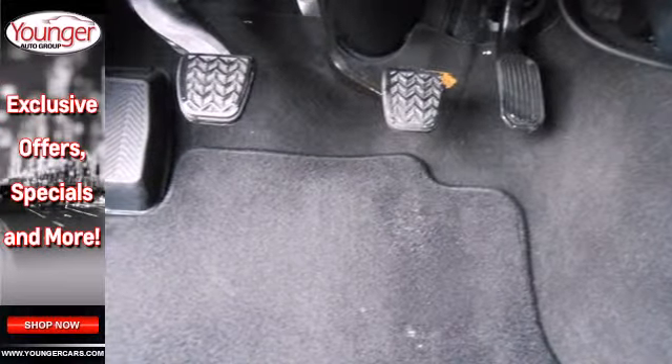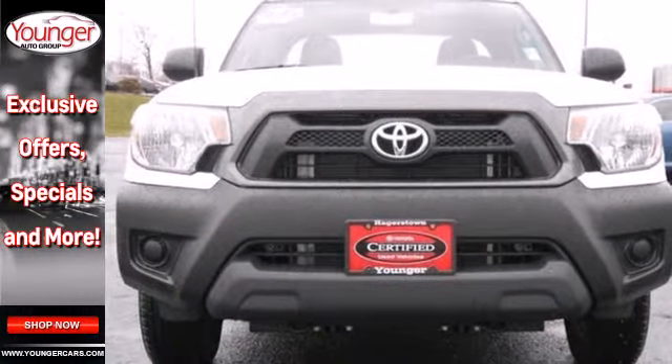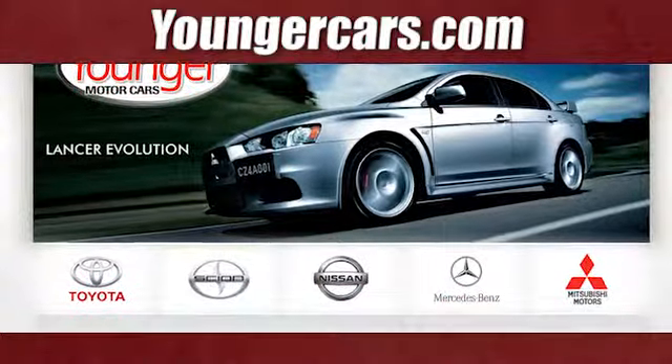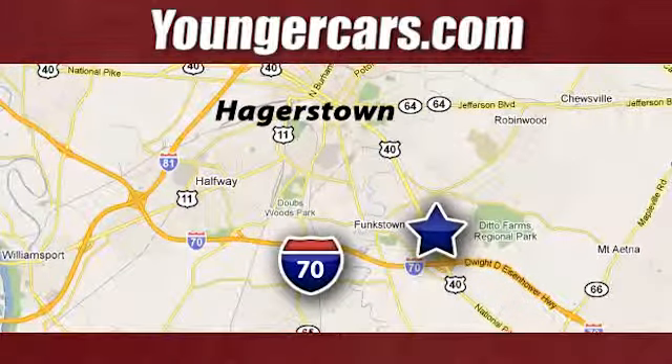Prepare yourself for adventure with this 2013 Tacoma. Take it for a test drive today. Visit our website at YoungerCars.com. We're conveniently located at 1945 Dual Highway in Hagerstown, Maryland.